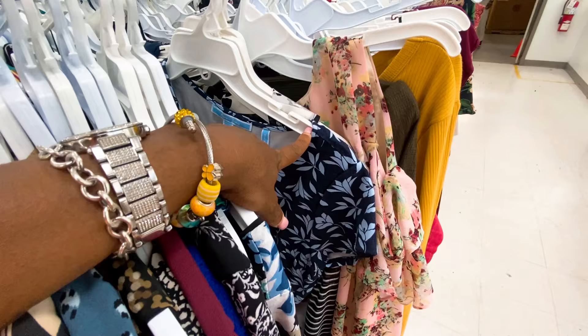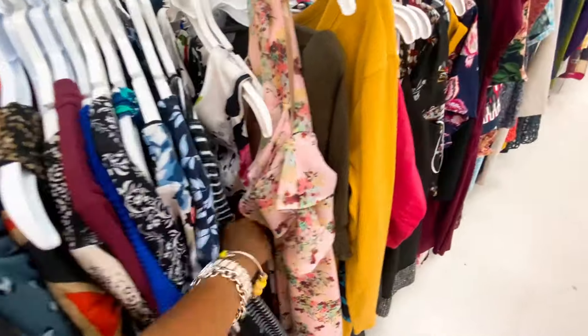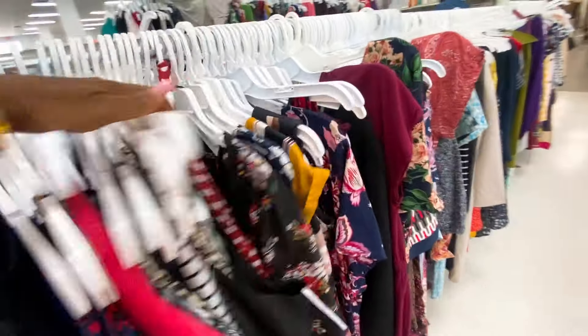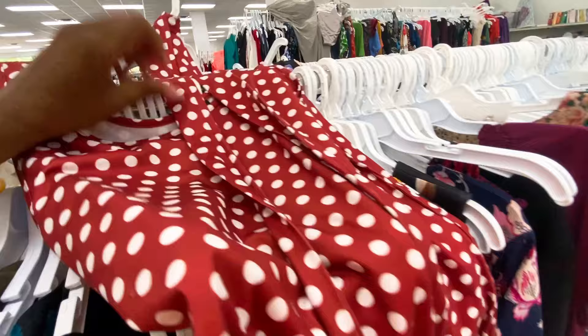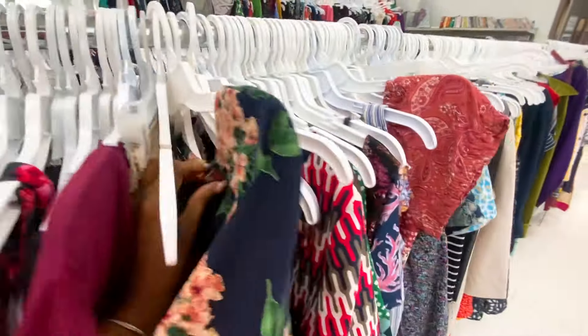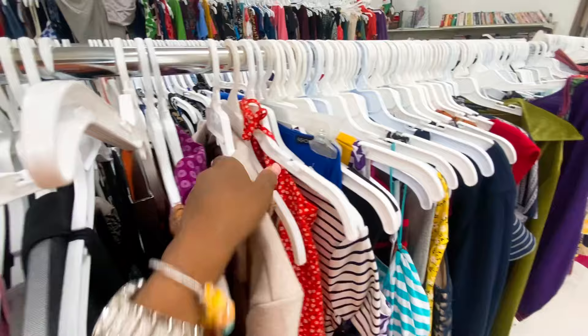Why can't I push these dresses? They are too tight together. This is a top — it does not belong over here. This one is Tahari. I'll be skimming through. Oh, polka dots! Sheen. Forever 21. You know what, I don't think I'm gonna be pushing that little buggy around.